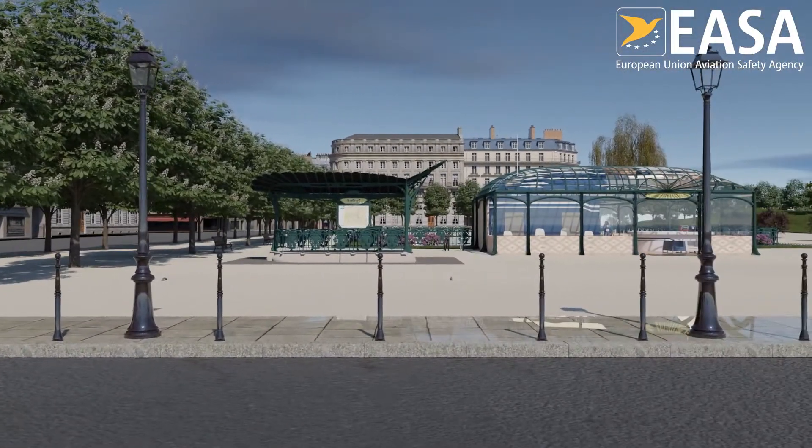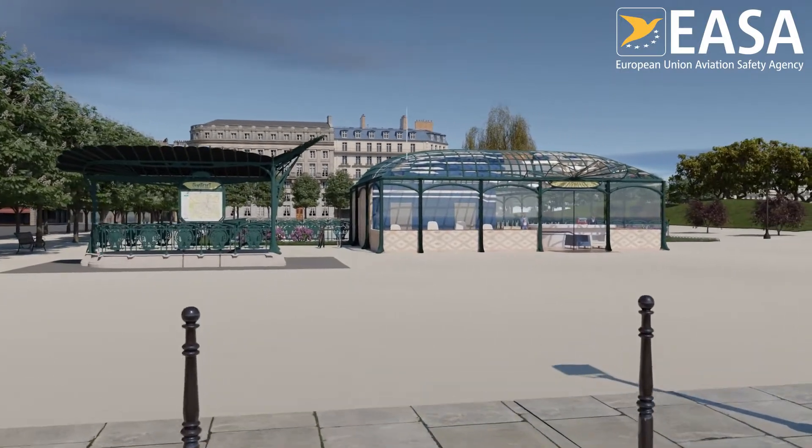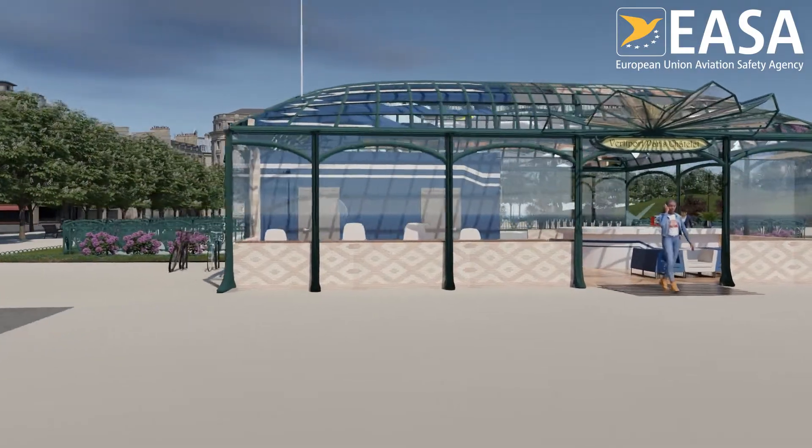VertiPorts — these are places where we will be able to board innovative vehicles capable of vertical takeoff and landing, called VTOL. What could a VertiPort look like?